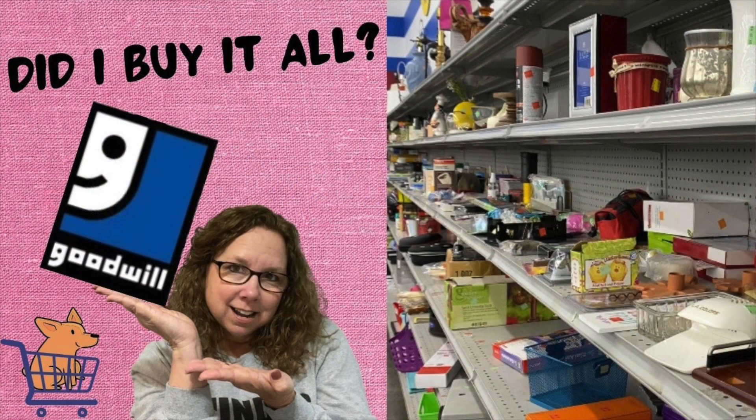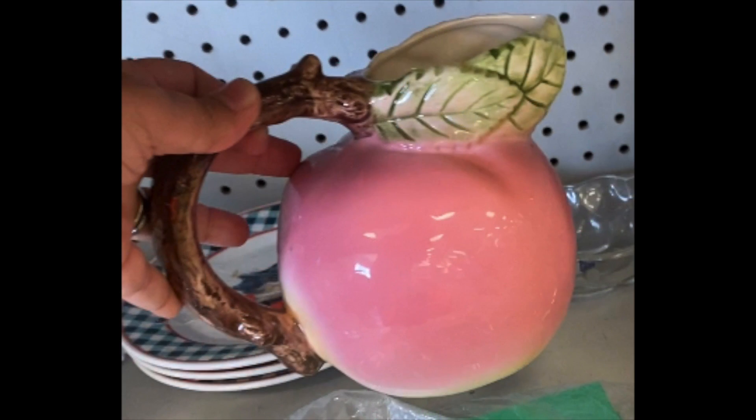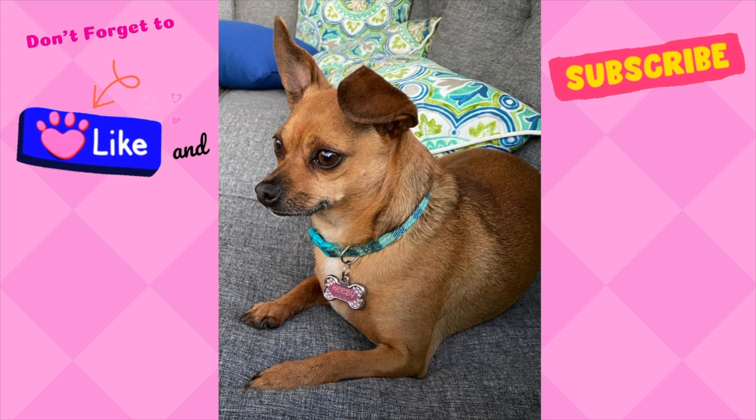If you missed the video I dropped on Wednesday, make sure you go check it out after my haul — I'll have an iCard link on the screen and a link in the description box below. The first thing I'd like to share in my haul is this sweet little peach pitcher made by Russ. I was not aware that they made things other than plush toys. I already have this pitcher in my booth and I'm pretty excited about it because I think it's going to do very well. That is the only thing I purchased on this trip.